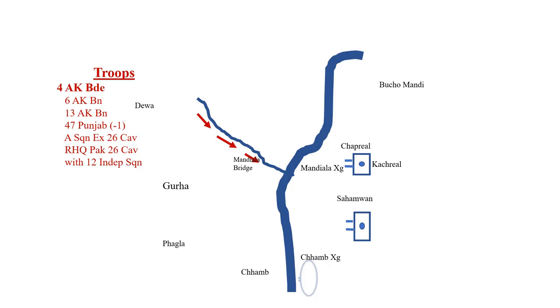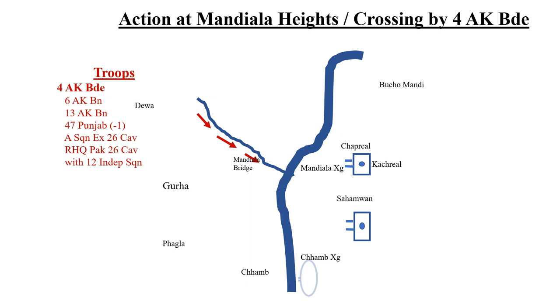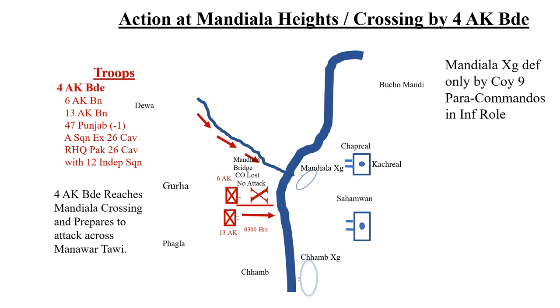Meanwhile, 4 AK Brigade reached Mandiala crossing and was preparing to attack across Manavar Tavi. The crossing was defended only by a company — 9 Para-Commandos in an infantry role. 7 Kumaon was still consolidating due to the shelling in which its R and O groups, including the Commanding Officer, had been injured.